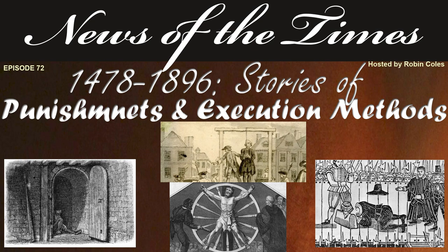News of the Times History News Collection: a collection of stories of punishments and execution methods. As we promised some time ago, this is a follow-up collection to our episode 'Unique Execution Methods in English and French History from 1542 to 1684.'